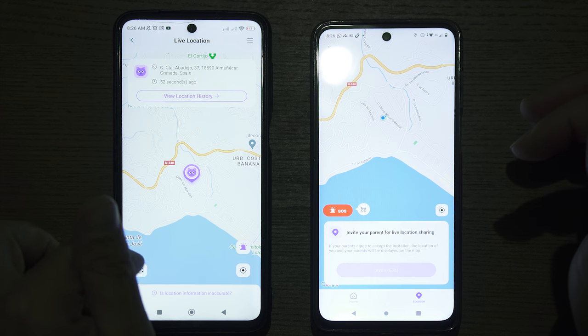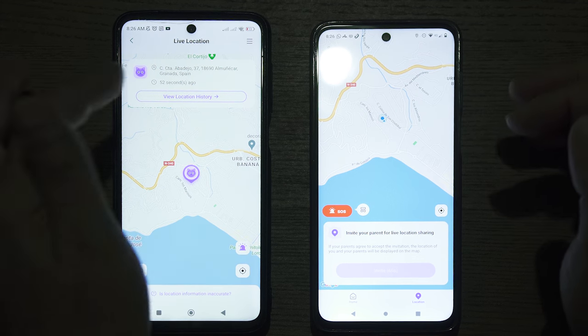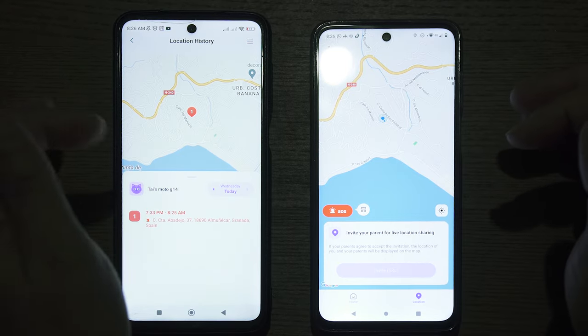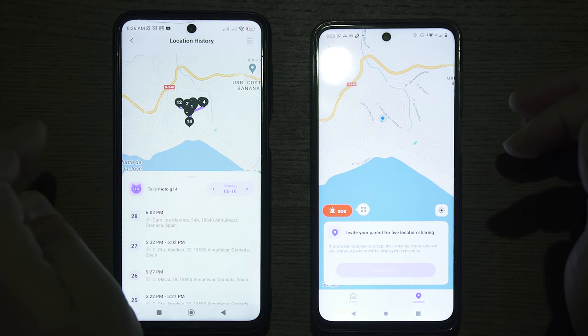Additionally, the parent can review all the details about the movement of the child, including the movement of the child during the previous day, simply by cycling through different dates.